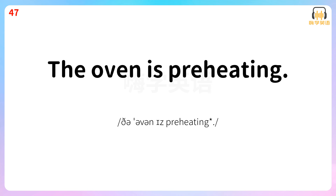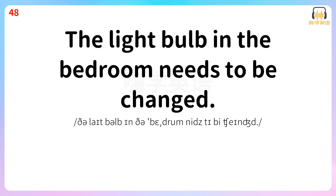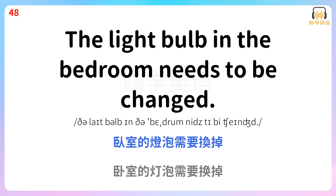The oven is preheating. 烤箱正在预热。 The light bulb in the bedroom needs to be changed. 卧室的灯泡需要换掉。